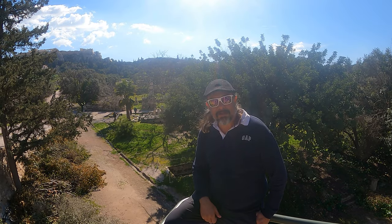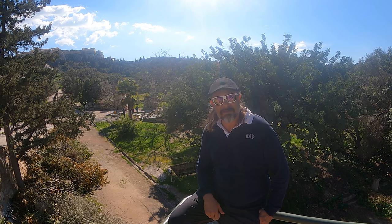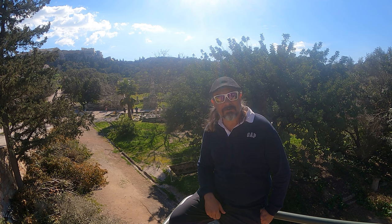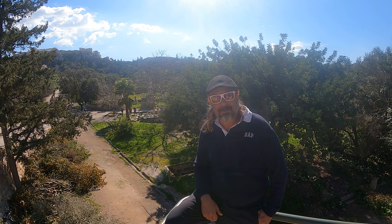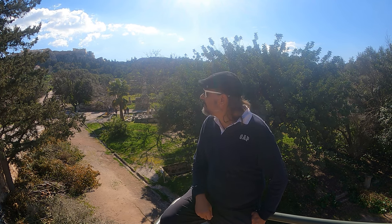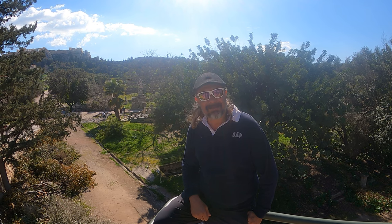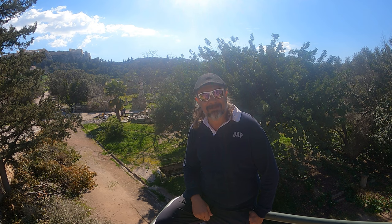We're at the Agora now, which was kind of like the heart of ancient Athens. This was the assembly area - where you would come down and do most of your shopping, or if you were a politician, you would gather in here and discuss things, which is always an important role for politicians, even to this day. And it is in the shadow of the Acropolis where we were this morning. I'm looking forward to getting in here and seeing the Temple of Hephaestus, who was quite a unique character, to say the least.